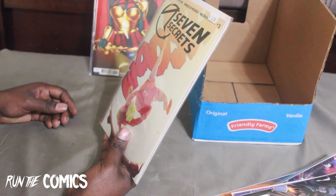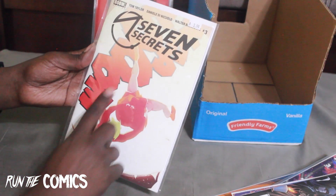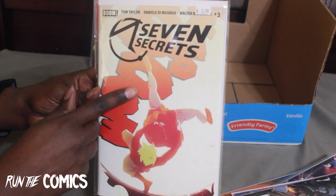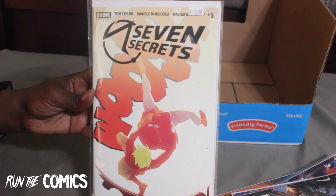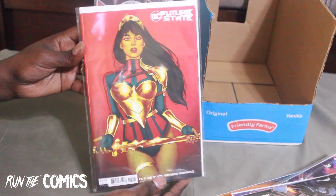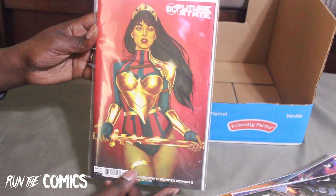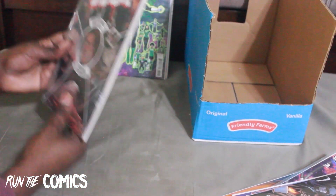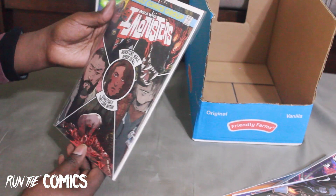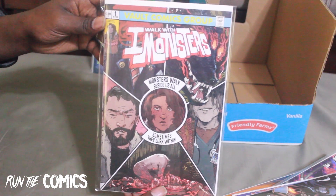Here is a Seven Secrets #3 variant — there's a secret one without the 'whoosh' onomatopoeia, and I thought this was the secret one but it's actually the variant. Still grabbed it. From Future State of DC — Wonder Woman #2, the Jenny Frison cover for the new Wonder Woman. And this is I Walk with Monsters #1 — a variant, it's a horror series I heard is good and going to check it out.